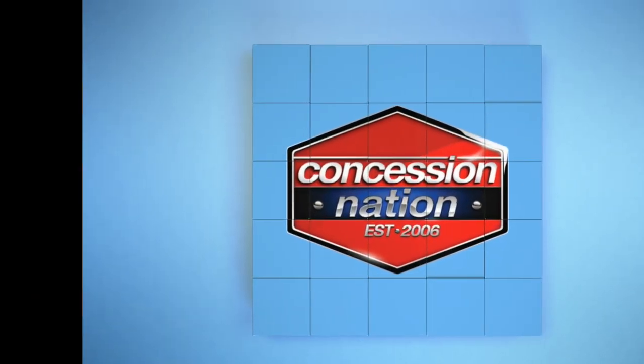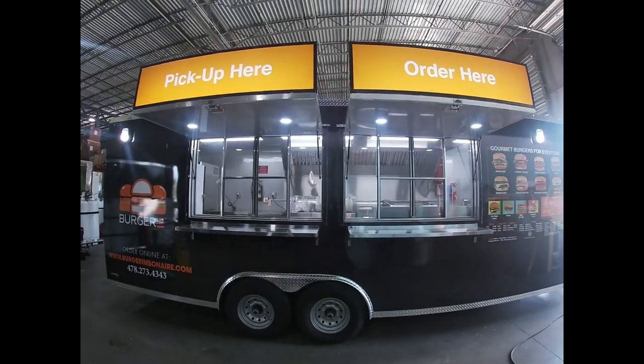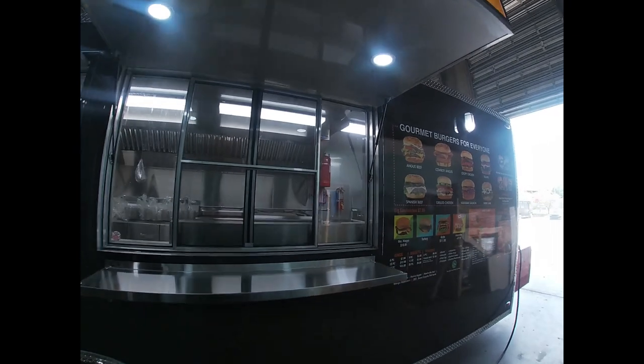Concession Nation was excited to build this 8x24 foot trailer for Burger IM in Georgia. The cooking equipment includes 3 fryers, a griddle, and a sharp roller.